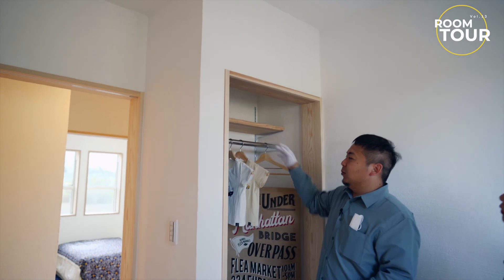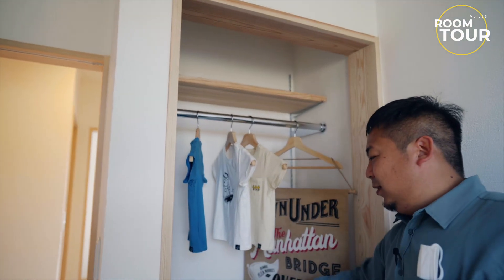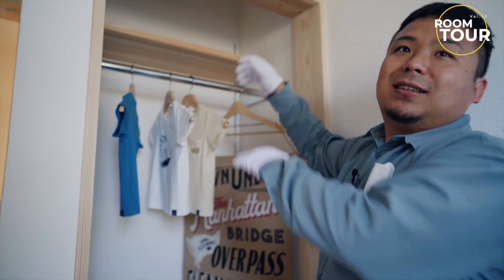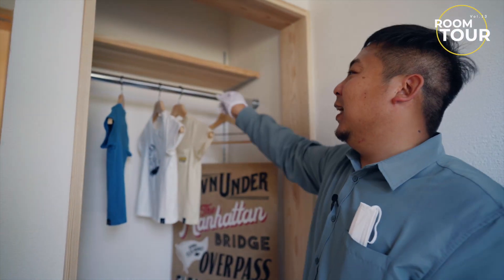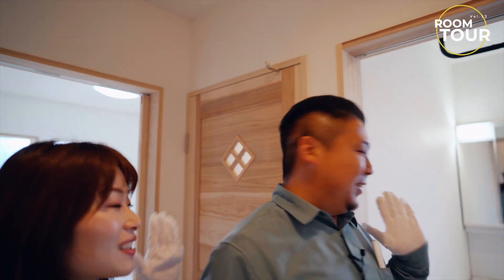こっちも同じくお隣にあるお部屋がこちら。同じタイプですね。収納に触れてなかったんですけど、ここ本来は棚が一枚ついてるだけなんですが、動かせるようにしています。子供さんが今の段階で低いところに設置したり、成長に合わせて変えられるようにあえて今回これにしました。次は洗面所です。